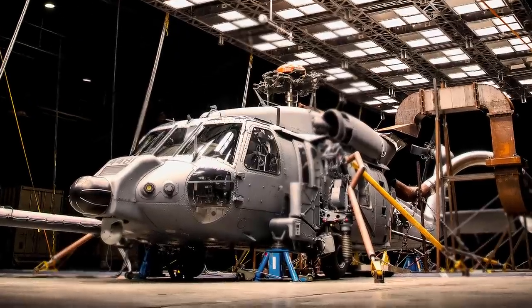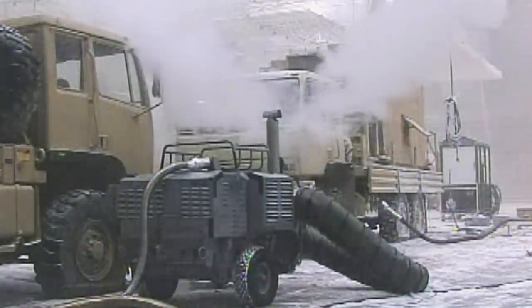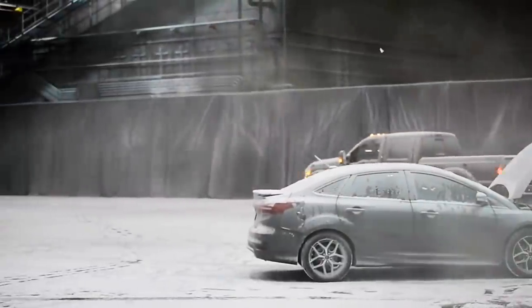The Equipment Test Chamber is smaller at 4,000 square feet, but it has the same capabilities as the Main Chamber. The Equipment Test Chamber is usually used to test jet engines or smaller vehicles and is also available for private companies.